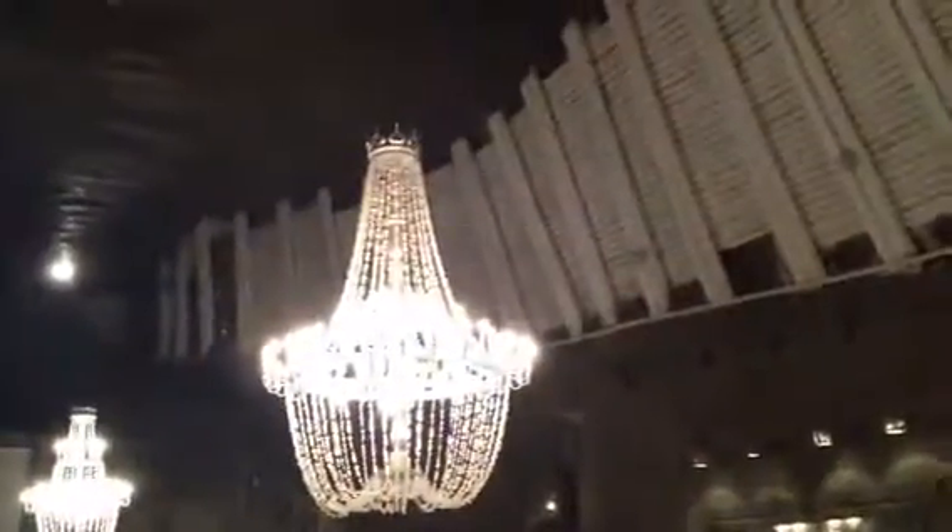I can tell you without question, this is one of the most unbelievable things I've ever seen, period — not just here in Europe, but just in general. The chandelier here, I know it's showing up sort of brightly, but those are salt crystals. Let me see if I can move in on one of them so you can see — those are actually salt crystals.